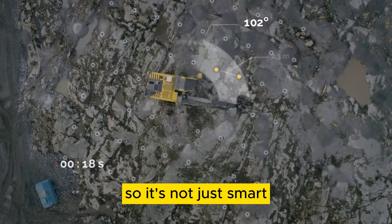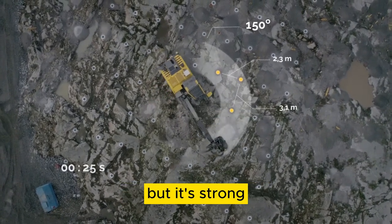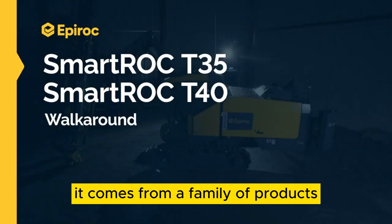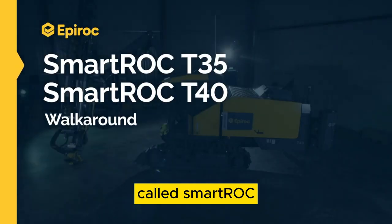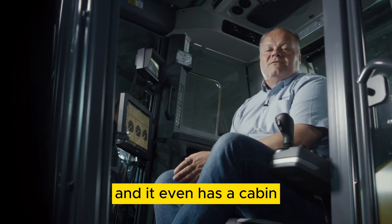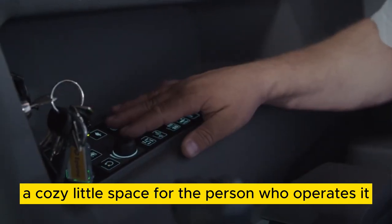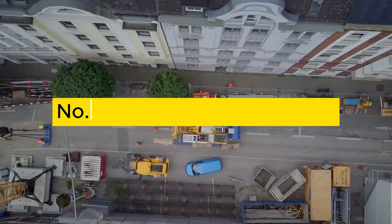So it's not just smart, it's strong too. It comes from a family of products called Smart ROC, and it even has a cabin — a cozy little space for the person who operates it.